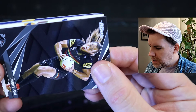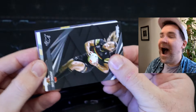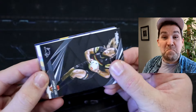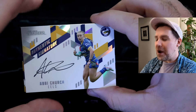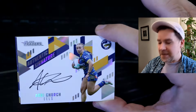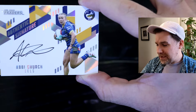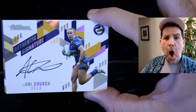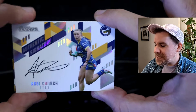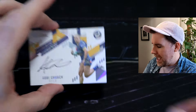What do we have here? I've got another authentic auto! Another authentic — last week we got an authentic white autograph. Now we've got another one from a starter pack as well. Oh my goodness. Abbey Church, Parramatta Eels. What is this luck? Signatures are absolutely flying. Oh my goodness. Starter packs are where the luck is.